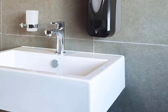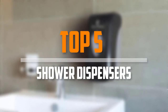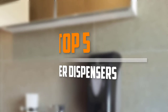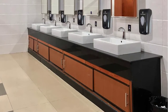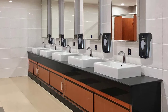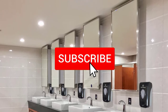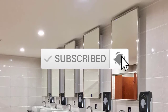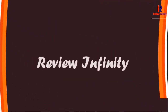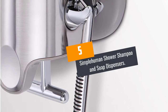Are you looking for the best shower dispensers in your budget? In today's video we break down the top 5 best shower dispensers available on the market. This list is based on price, quality, durability, and more. Check the description below for more information, and make sure you subscribe for more reviews. Let's get started.